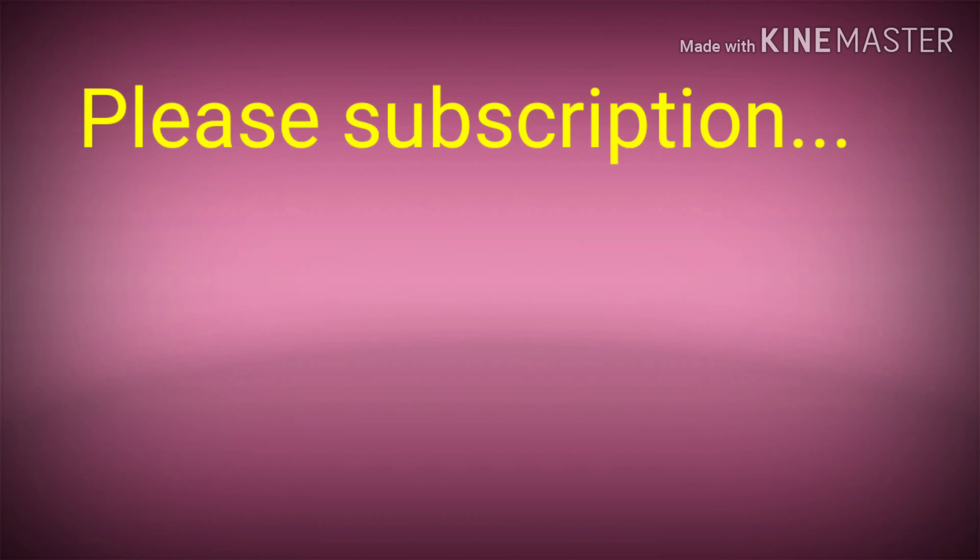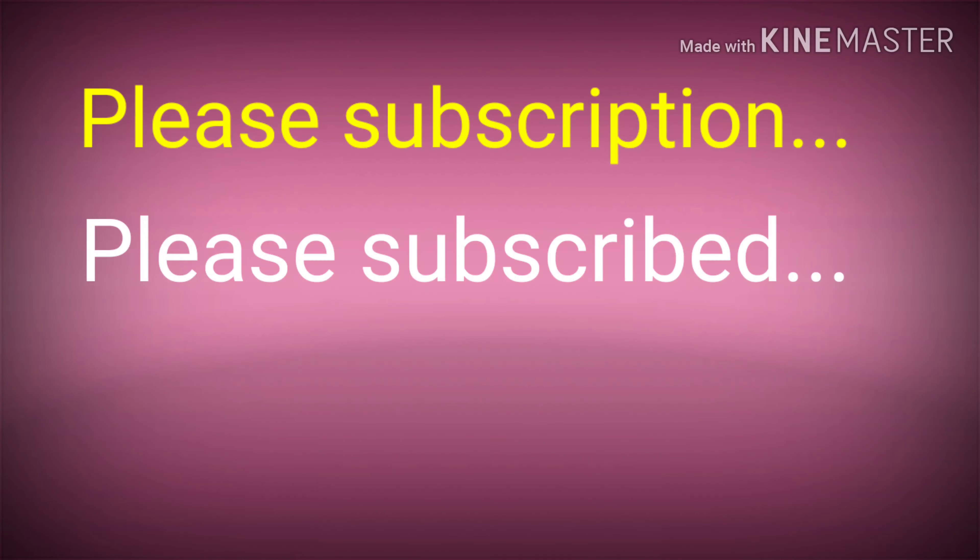Please subscription. Please subscribed. Please subscribes. Are they all correct or wrong? Why?